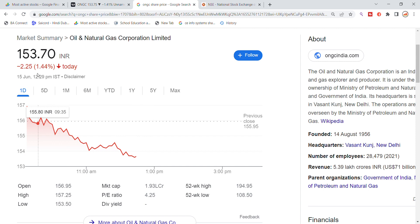Looking at ONGC limited stock in the morning session, we can see the previous counter and market capitalization figures relevant to this stock.